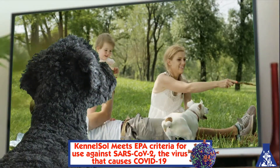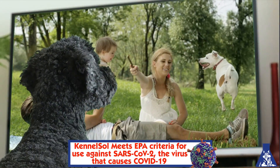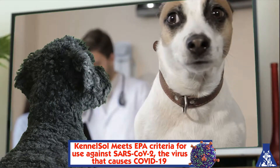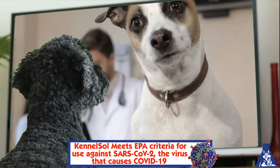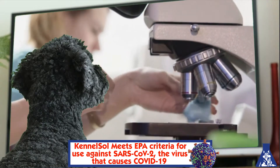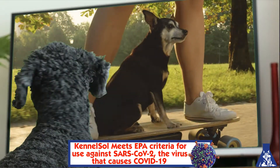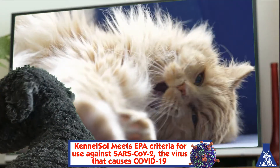If 91% of pet owners consider their animal to be a family member, what does that mean for veterinarians, kennels, breeders, groomers, and the like? Controlling infectious disease and the health of your facility while caring for these furry brothers and sisters becomes mission critical.